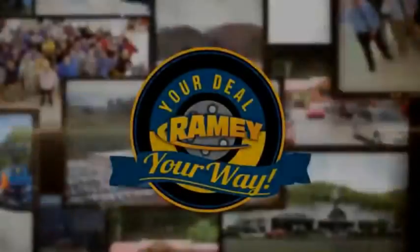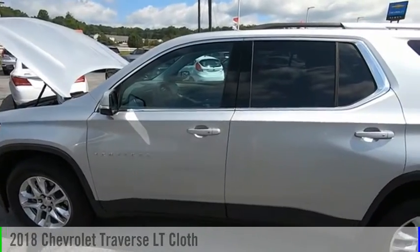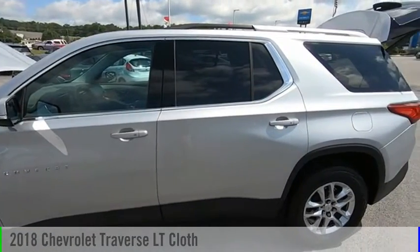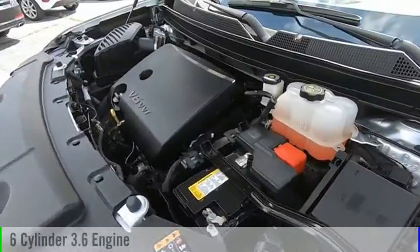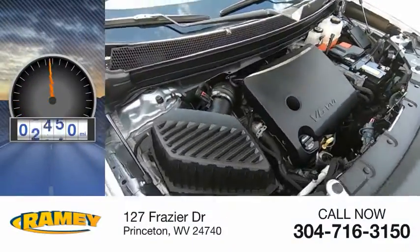Amy, it's your deal, your way. Come test drive the 2018 Traverse. This vehicle is powered by a four-wheel drive, six-cylinder, 3.6-liter engine. This vehicle has less than 10,000 miles.